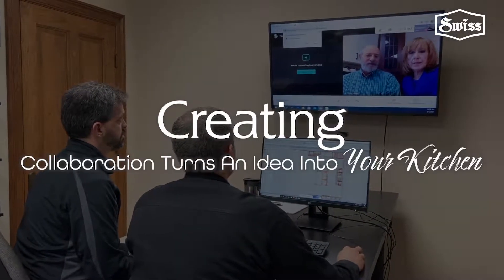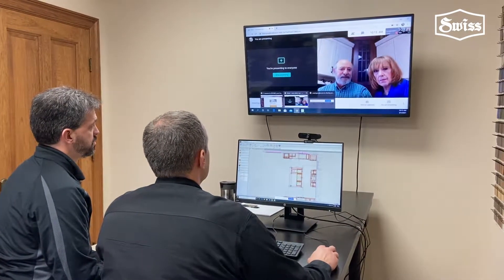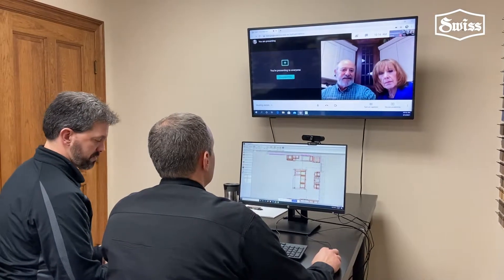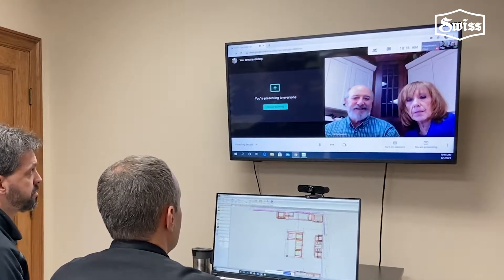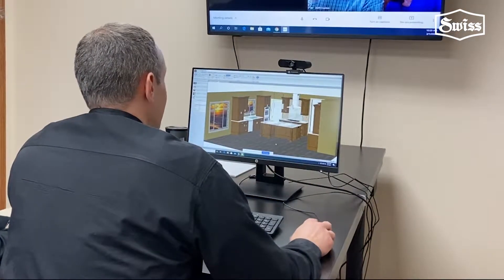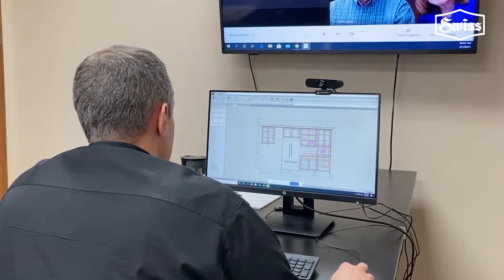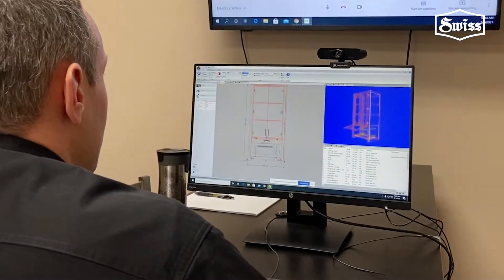Our Cabinet Vision software makes you part of the process and, best of all, eliminates surprises. Because it shows exactly how your kitchen will look and lets you explore changes in the blink of an eye. You don't even have to be in the room. Want to change colors? Done. Move a cabinet from one place to another? Done. Explore how an appliance garage will help eliminate clutter? Done.